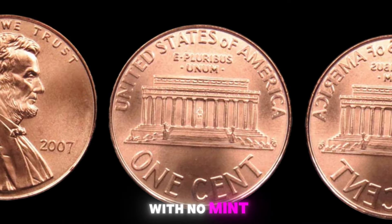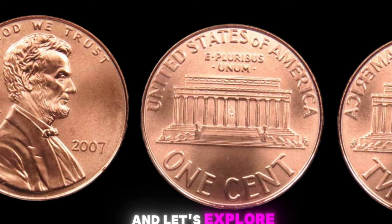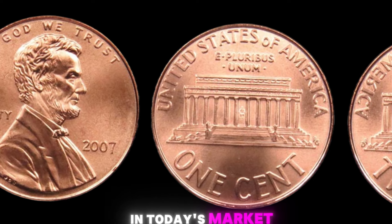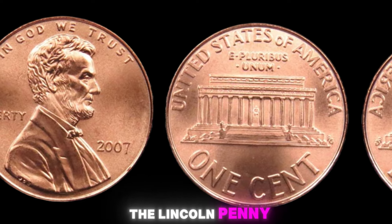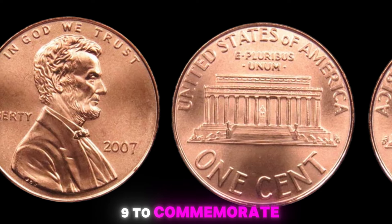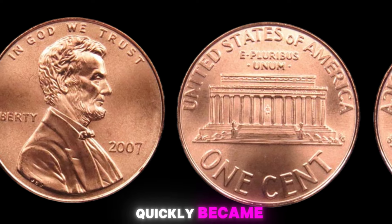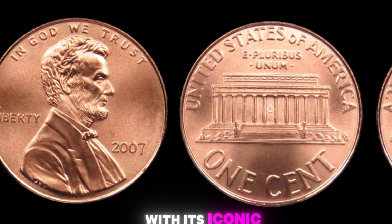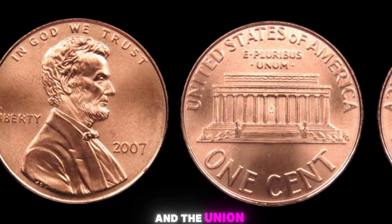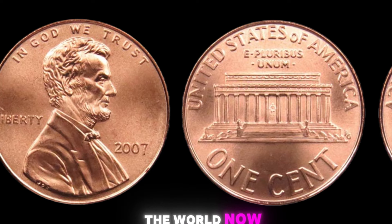2007 Lincoln penny with no mint mark — grab your magnifying glass and let's explore the value of this elusive coin in today's market. Let's delve into the history of the Lincoln penny. Introduced in 1909 to commemorate the 100th anniversary of Abraham Lincoln's birth, the Lincoln penny quickly became one of the most beloved coins in circulation. With its iconic portrait of Lincoln on the obverse and the Union shield on the reverse, this coin has a special place in the hearts of collectors around the world.